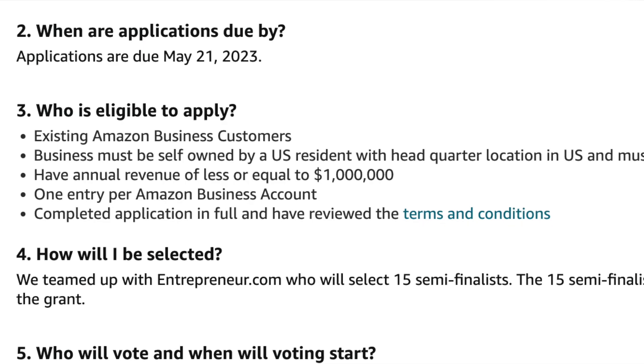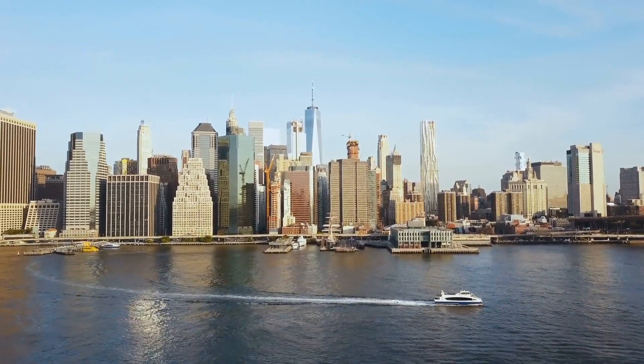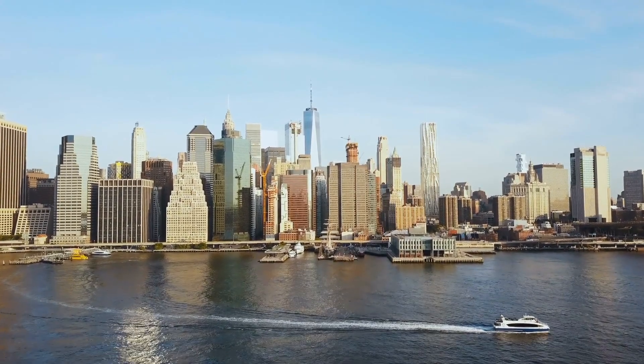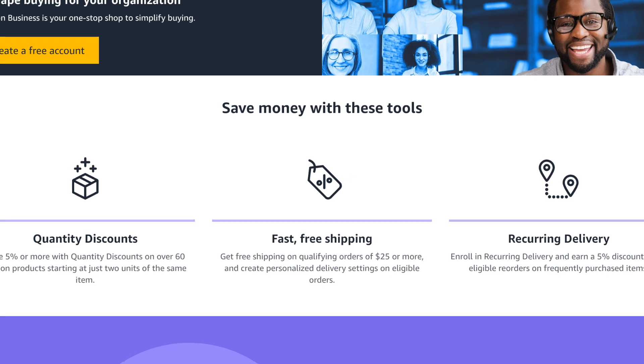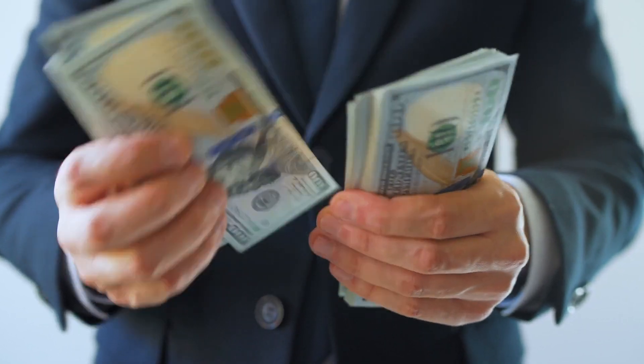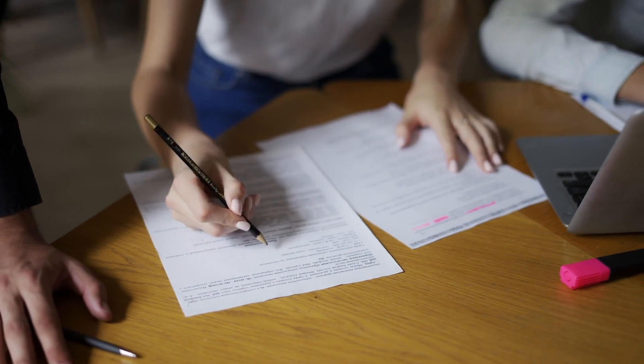The first tip is to make sure you're eligible. All legal residents of the US and DC who, at the time of the application, are over 18 and have an existing Amazon business account are eligible. Plus, you need to have an annual business revenue of $1 million or less.